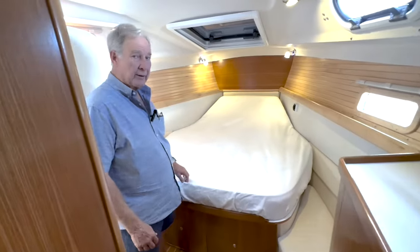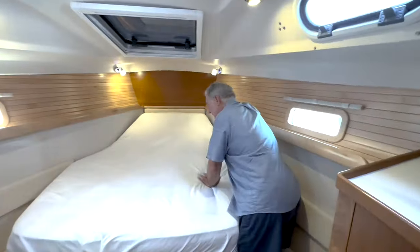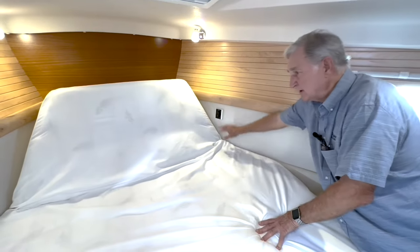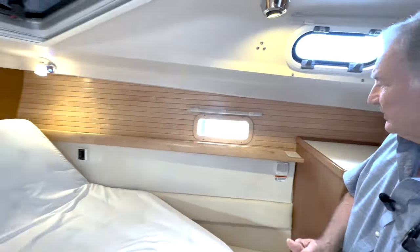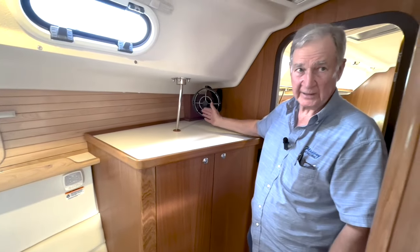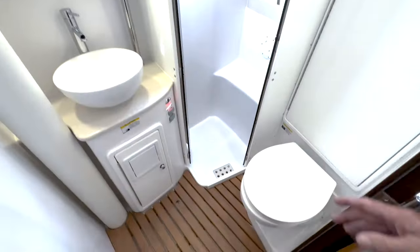Here we are in the owner's stateroom. The mattress is at a bit of an angle — this is a standard item from Catalina. It can be rotated up, and with those reading lights, you can sit up in the berth and read a book. We also went ahead and put in seven Caframo fans — really nice fans — in both staterooms, the main salon, and the galley.